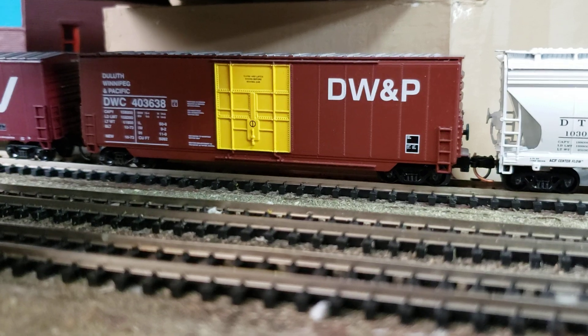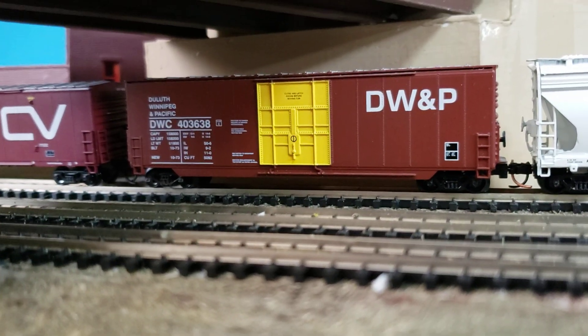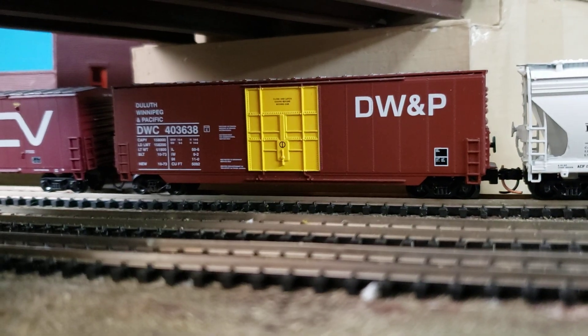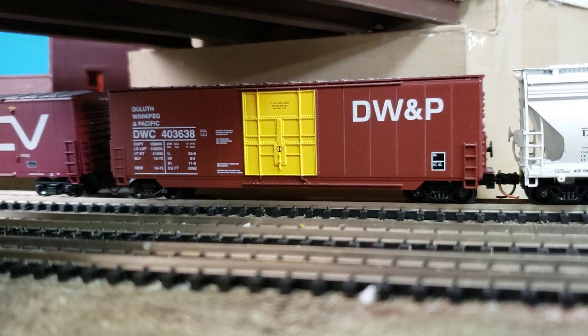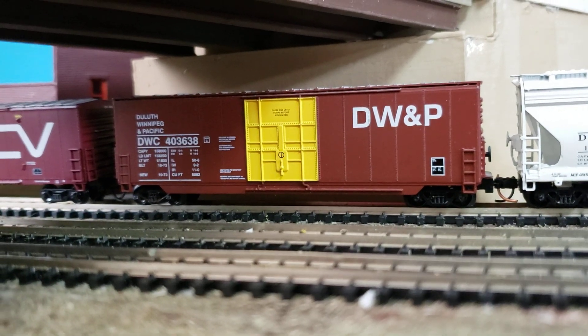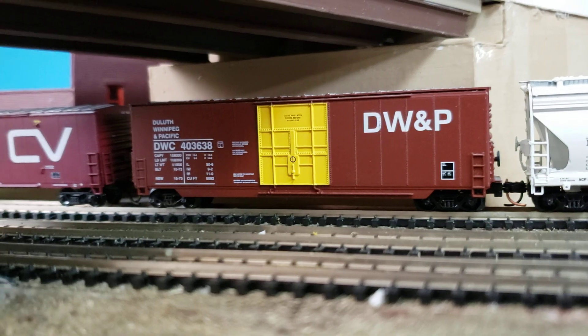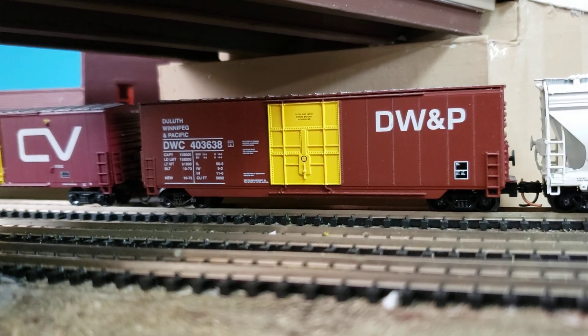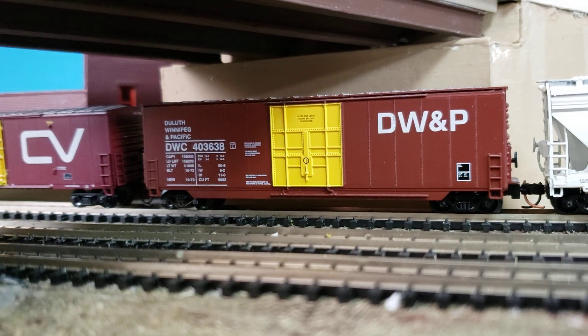Then there's DWP, another CN-based railroad. You'll see these cars running around in Montreal as ghost cars. There are locomotives running around with DWP reporting marks. These were yellow door cars — for pulp wood and paper products — and that's why you still see them running around in the Montreal area today. The DWP lettering might be a little faded, but it's still there and still visible.